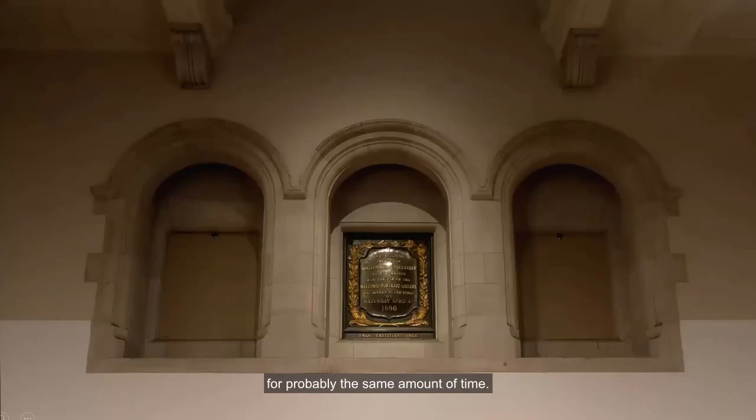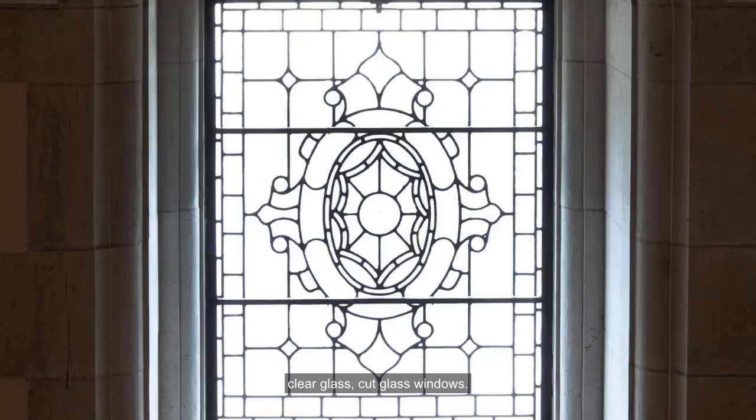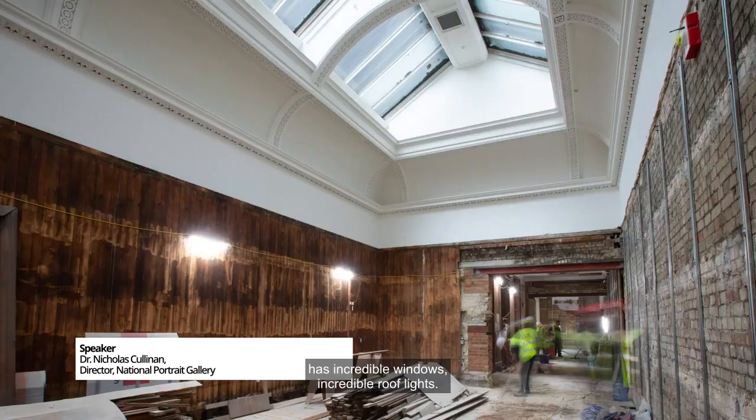These two windows have been blocked up for probably the same amount of time. We took both of these openings down, and unbelievably there were these incredibly beautiful clear glass, cut glass windows. The gallery was designed to be only lit with daylight — it has incredible windows, incredible roof lights.